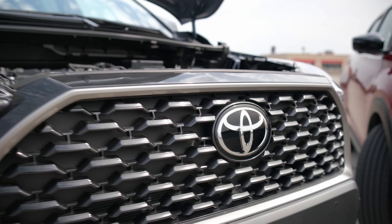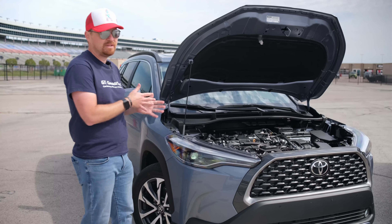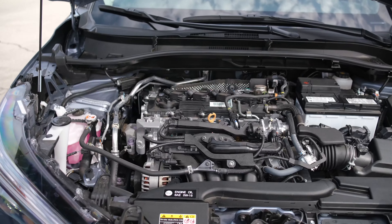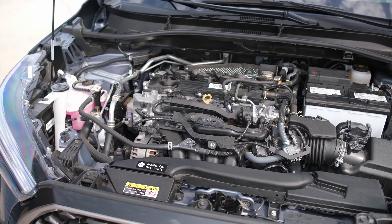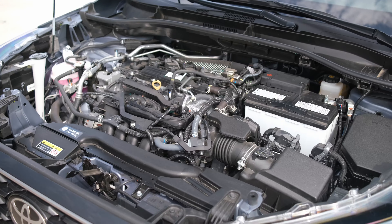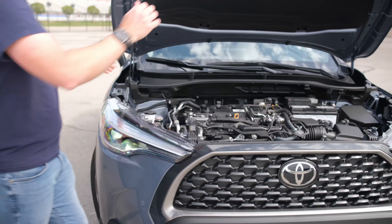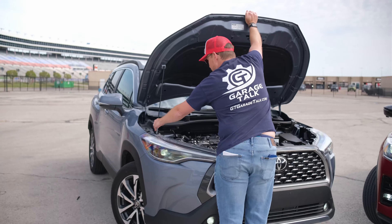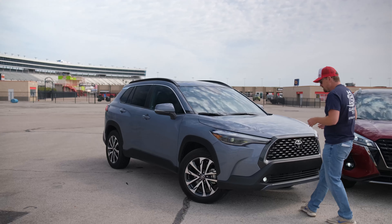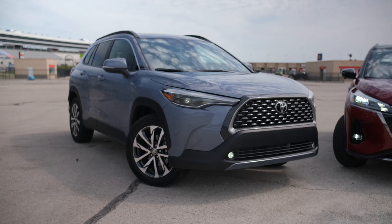Under the hood of Toyota's brand new Corolla Cross you get a two liter naturally aspirated four-cylinder making 169 horsepower. It is a little bit bigger engine for a little bit bigger vehicle and gets a little bit worse gas mileage than the Nissan Kicks, but still will get you over 30 mpg on the highway.